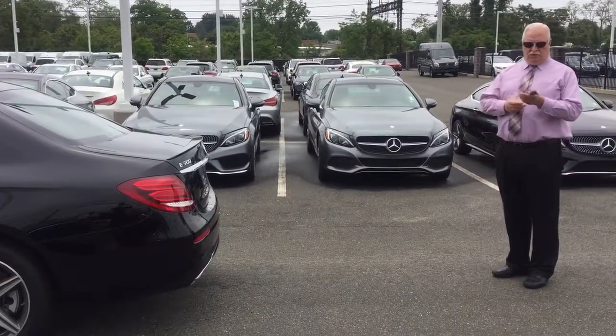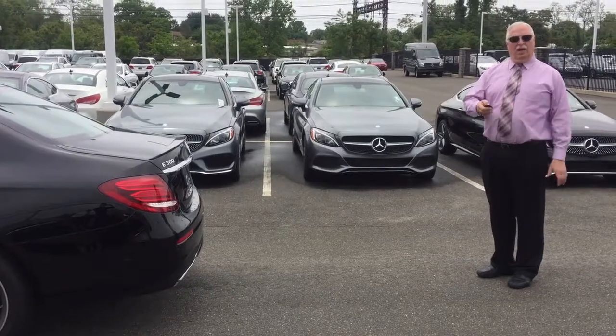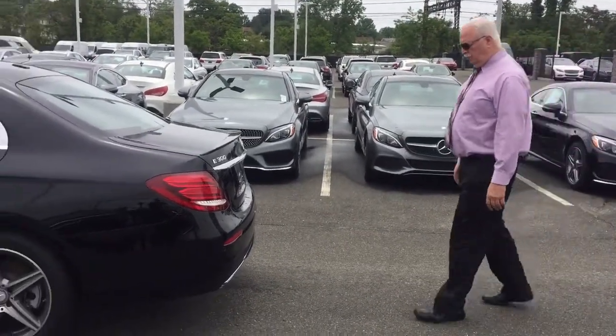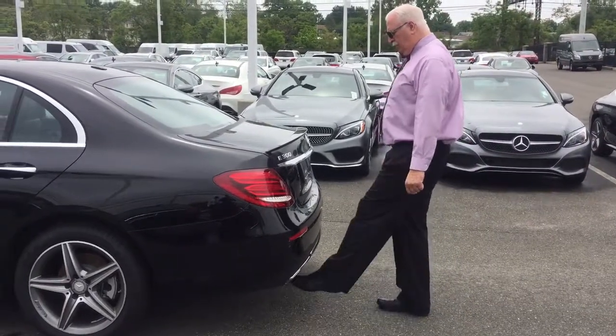First thing you have to do is make sure your key is in the unlocked position. And then you walk up to the vehicle with a kicking motion. You kick the car.